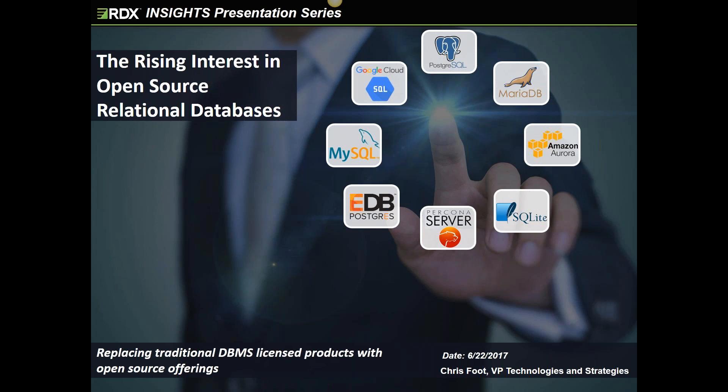GoToWebinar mutes all participants except the speaker, which reduces the chance of background noise affecting the presentation. We're going to hold questions until the end. There's a button on the GoToWebinar panel that will allow you to type your questions in. Kelly, who is the webinar's organizer, will bundle them up and we'll discuss them at the end. We want to be respectful of your time. I've timed the presentation to allow a Q&A at the end, but if we're in danger of running over, I can always respond to questions by email.